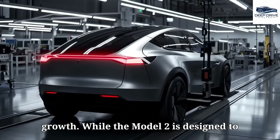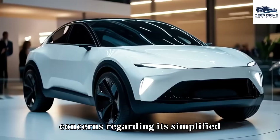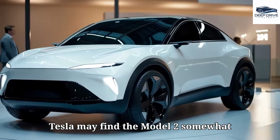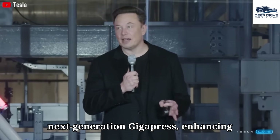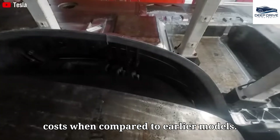While the Model 2 is designed to be financially accessible, there are concerns regarding its simplified interior and features. Buyers who have come to expect a premium experience from Tesla may find the Model 2 somewhat lacking. The production of the Model 2 will utilize Tesla's next-generation Gigapress, enhancing efficiency and significantly reducing costs compared to earlier models.